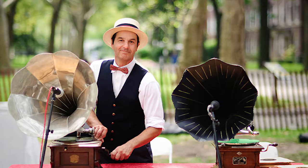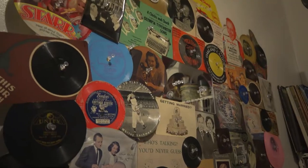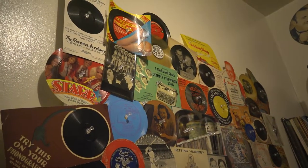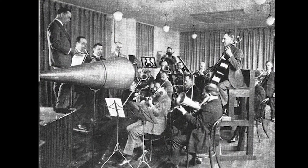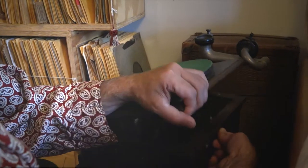I grew up during a time when records were the way that people listened to music. These records are recorded in one take with a band all in the room — direct to disc recording. The technology means there's not a lot of high end, not a lot of treble, not a lot of bass. It's all mids because that was the technology. It's acoustic technology — no electricity is used for the recording or playback process.